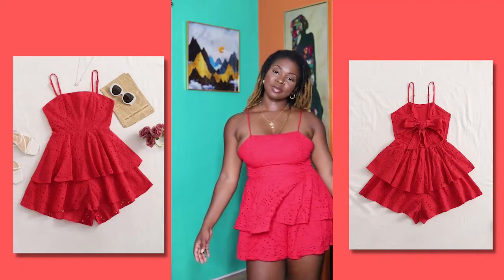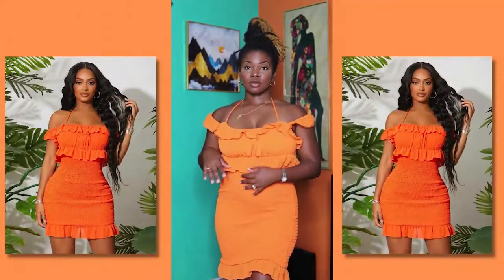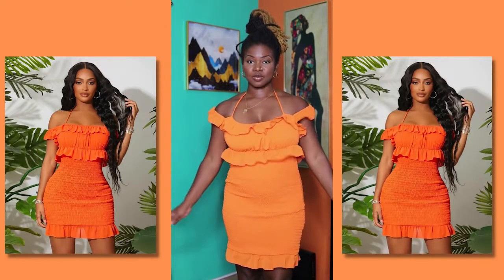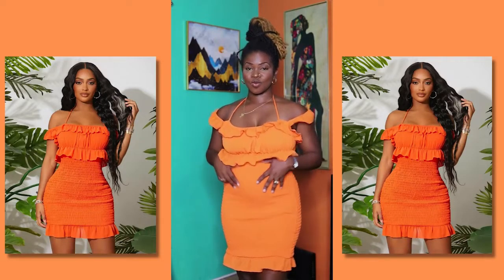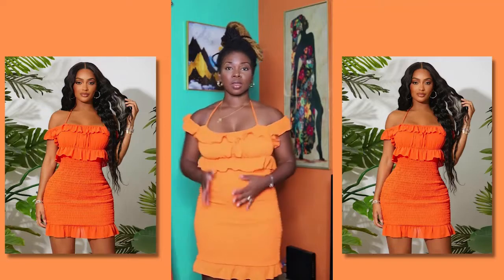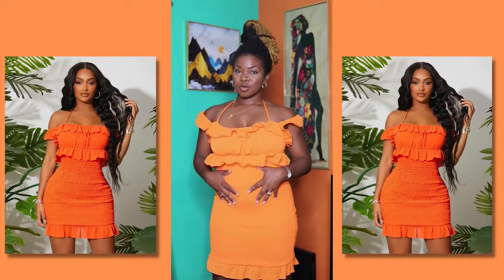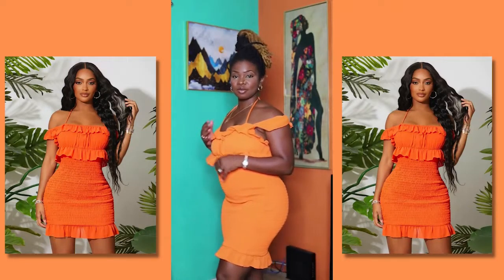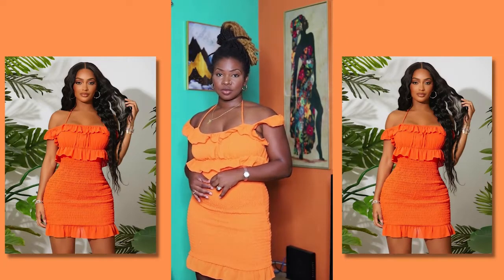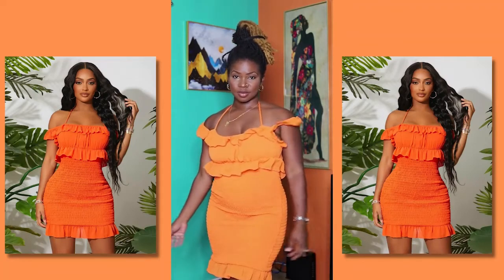Now we have this orange number. I must say this is my least fave — it shows every curl, every nook and cranny that you have. For someone like me with a little tummy, I didn't really like it that much because I look a little prego. But it's still a cute dress nonetheless. I just wish I had the flat belly to go with it. But I like it.